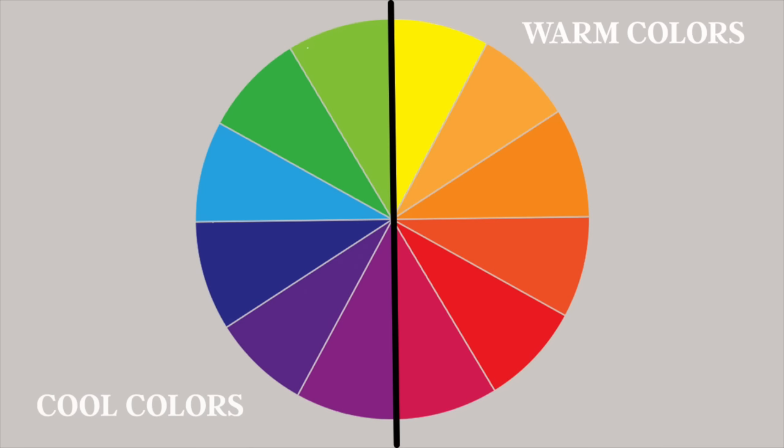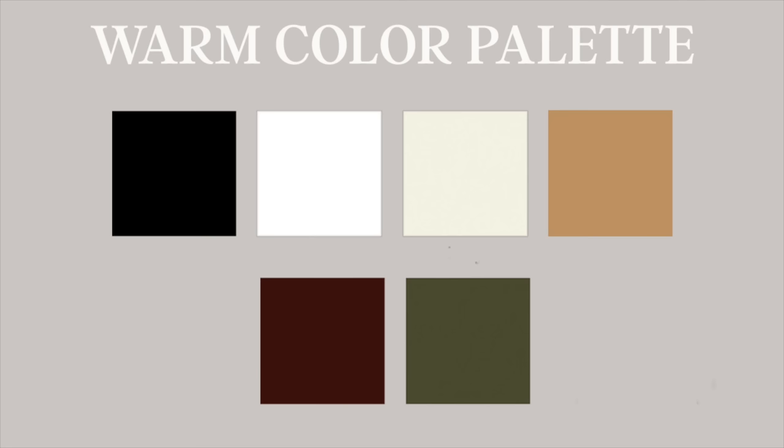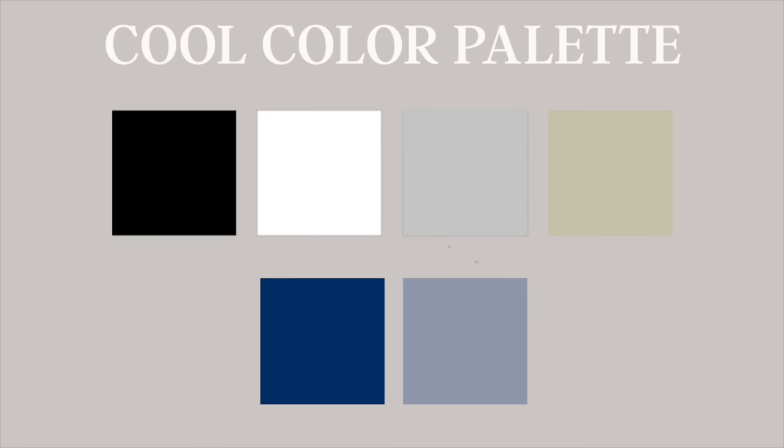Another important thing to understand when it comes to colors for your wardrobe is that colors are broken into two categories: warm and cool. Typically speaking, a cohesive wardrobe will have all warm or all cool at one given time. The logic is that warm is compatible with warm colors, and it can be a little tricky to mix and match cool and warm colors. Now, it's definitely possible — just like anything in this video, there are always rules that can be broken. These are just general principles when it comes to color.